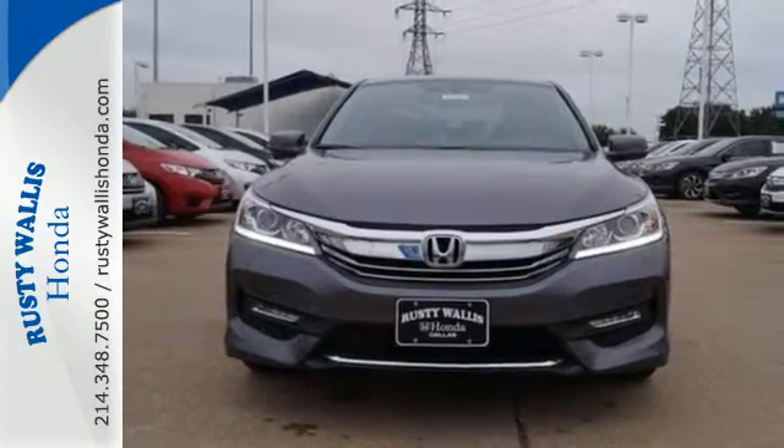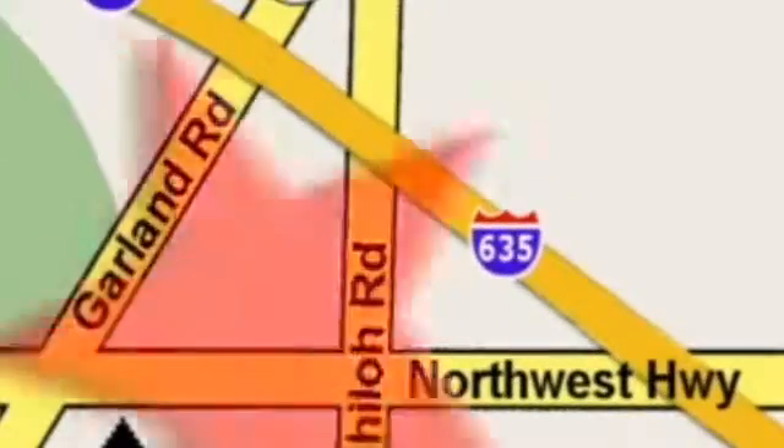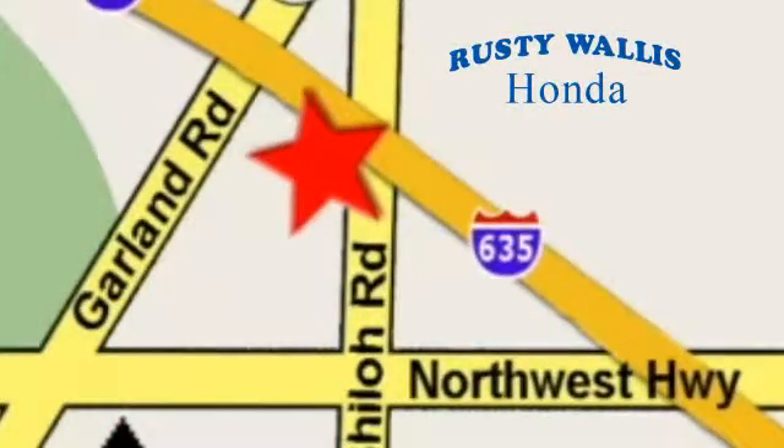Take this Accord for a test drive. At Rusty Wallace Honda, our primary goal is to satisfy our customers. Stop in today, we're easy to find, just off I-635 at Shiloh Road.